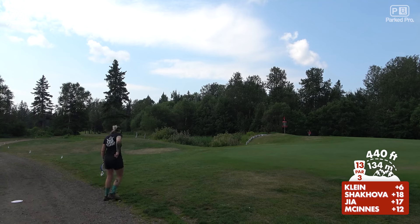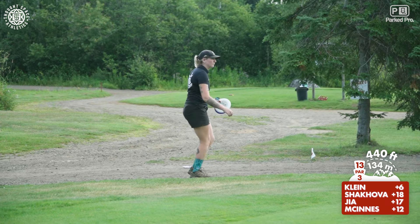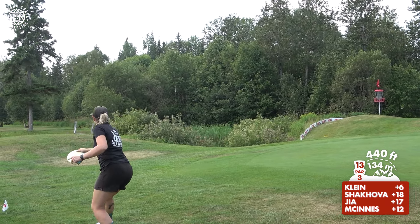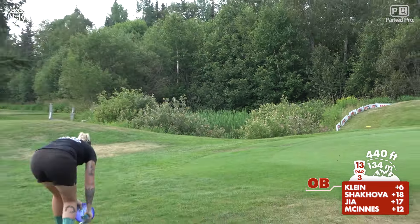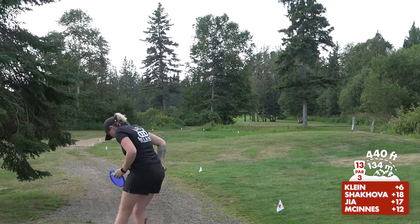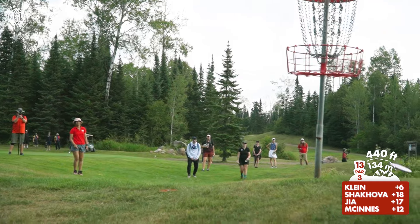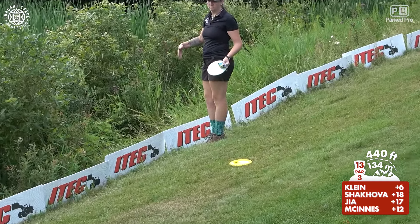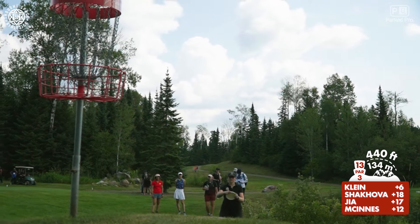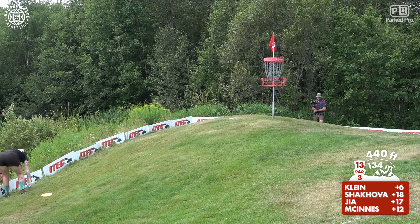Shout out to Ricky Wyasaki for bringing back the Slammer — a discontinued Dynamic Discs disc that's one of the retro old ones they don't make anymore. We would love those Lucid Slammers back, DD — not the retooled ones. Oh no, Raven goes OB left of the signs, airing her disc out a little too much. Frustration from that roll is reeling her a little bit, but she's doing a great job holding her composure. Sometimes when a shot doesn't go your way, it's best to just take a deep breath, move on, and focus on the next shot at hand.